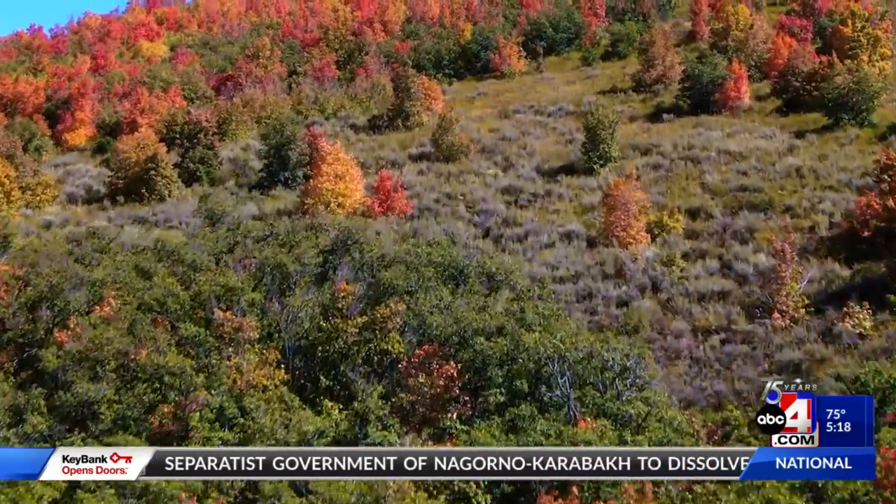Nate Larson, ABC4 News. If you're still hoping to get outside and check out the colorful leaves, you can head over to our website, ABC4.com. We have compiled a list of the best spots to enjoy Utah's beautiful fall landscape for you.